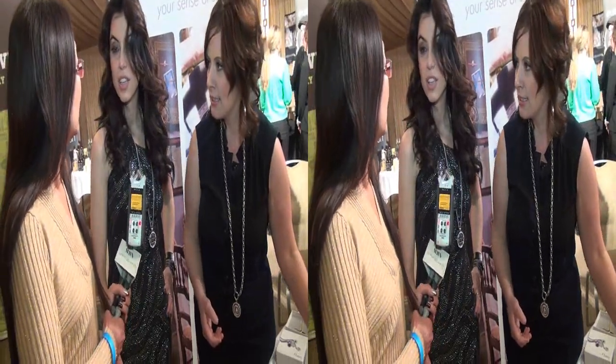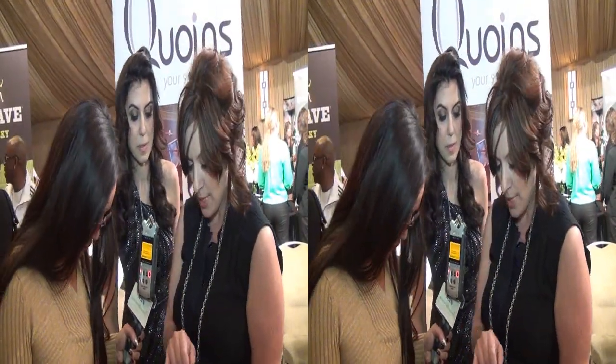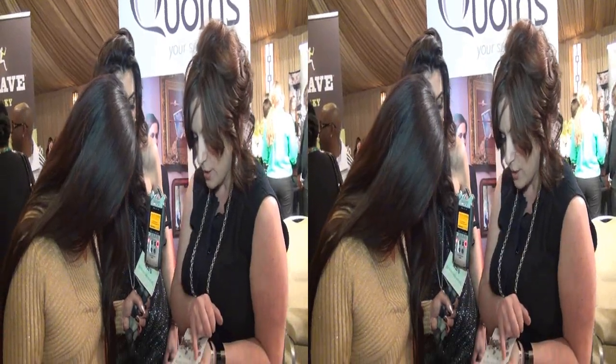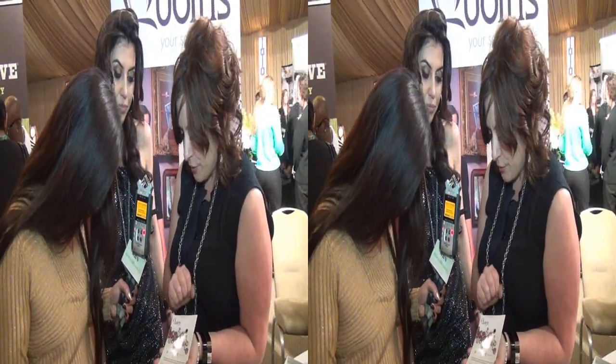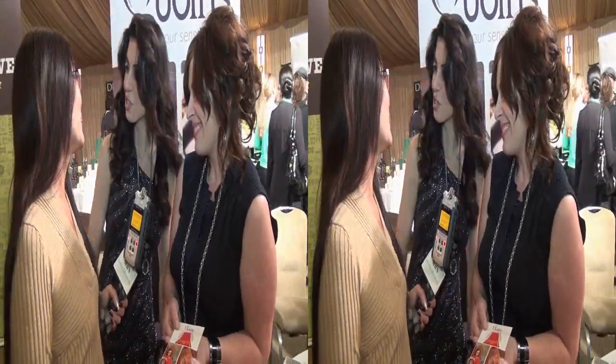Are they available in the United States or online? They're available online, and in the Netherlands, but not yet in the United States — we are working on that. They are here for the gifting tour with the celebrities, and of course you can get it online. We have a website where you can find your own store or buy online — everything is covered. You'll find us at www.coins.eu, and also on Facebook and on Twitter.